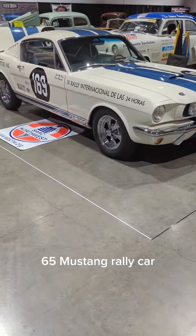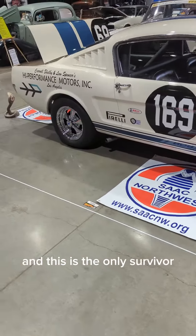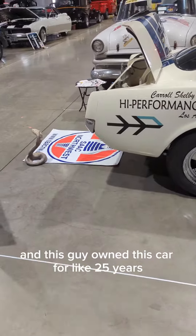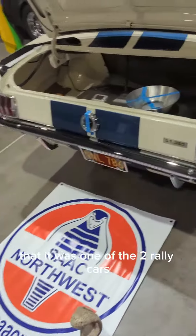65 Mustang Rally Car. There were two of them built and this is the only survivor. This guy owned this car for like 25 years before he ever learned that it was one of the two rally cars.